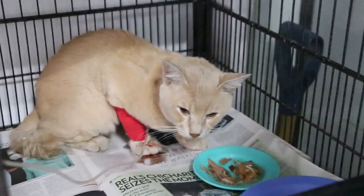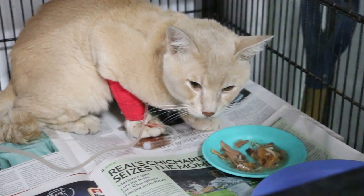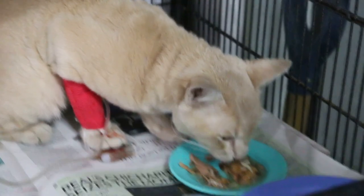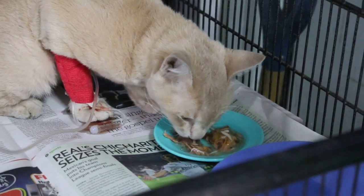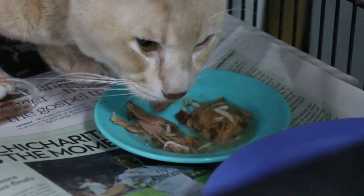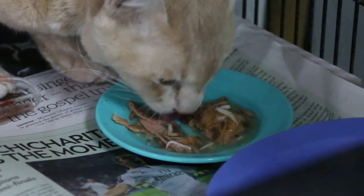The cat was eating a bit but when I bring the camera here, he stopped eating. It was severely dehydrated and this is the owner's food. It has interest in eating the owner's food.